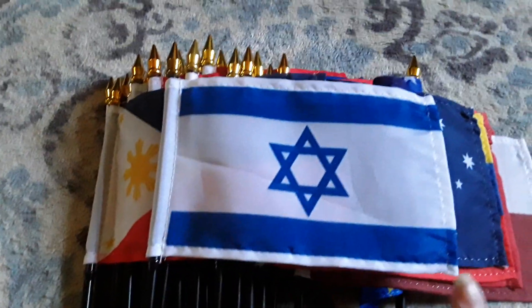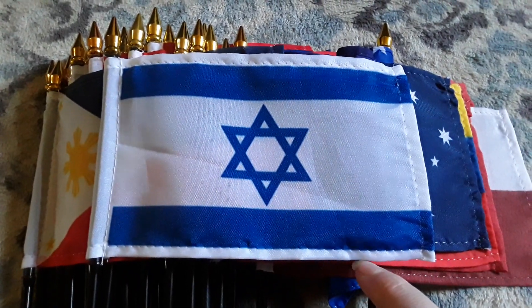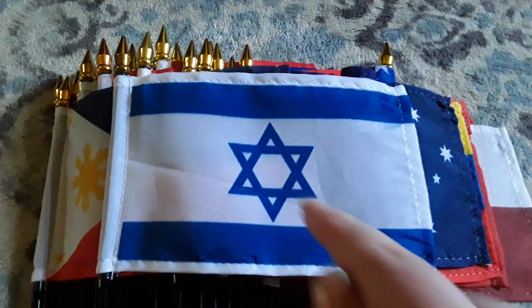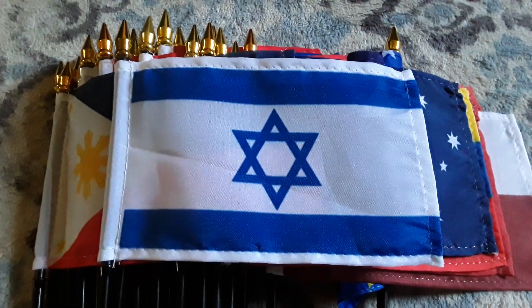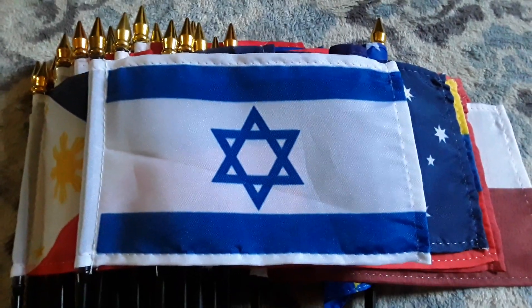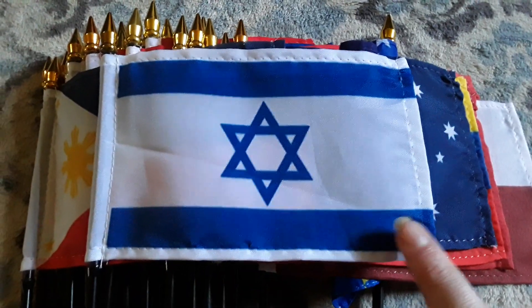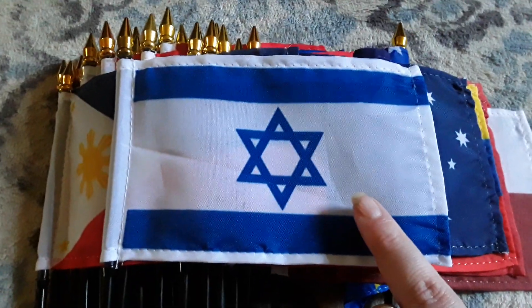Here's my Israel flag. It has a thin white stripe, a blue stripe, a big white stripe, another blue stripe, another thin white stripe, and a blue Star of David — which is unfinished. I like the Israel flag a lot — I think it looks really cool.